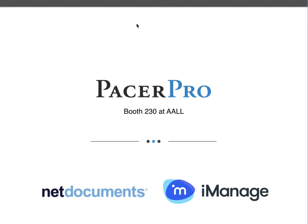We'll be at the AALL next week and hope you have a chance to stop by booth 230 to learn more about our NetDocuments and iManage integrations. These integrations enable Pacer Pro to pipe comprehensive records, including documents and associated metadata, to the correct client matter workspace on your document management system.